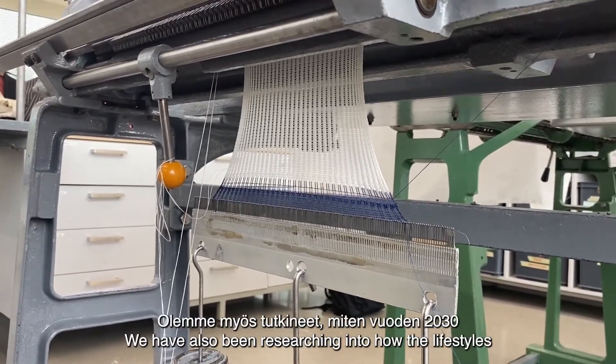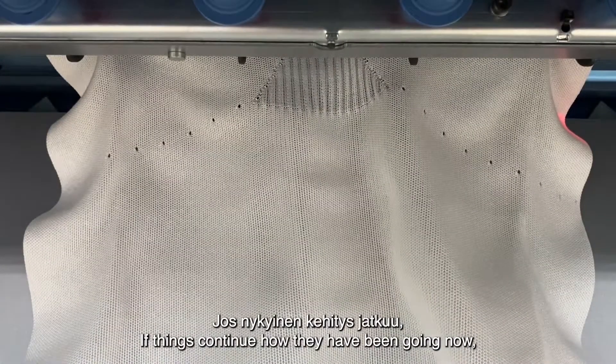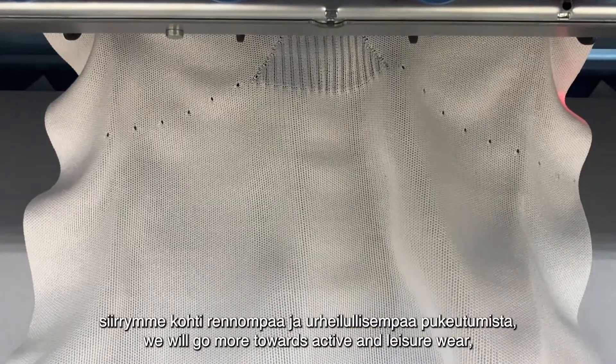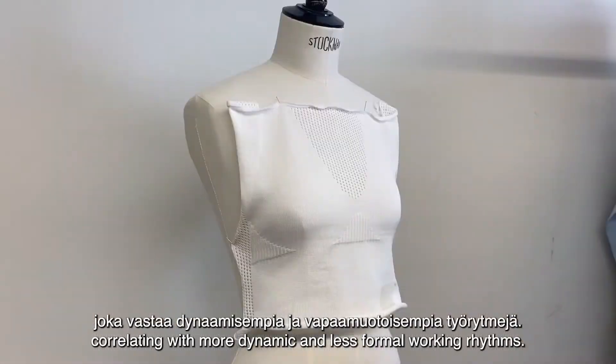We've also been researching how the lifestyles of the year 2030 might affect what we wear. If things continue how they've been going, we'll move more towards active and leisure wear correlating with more dynamic and less formal working rhythms.